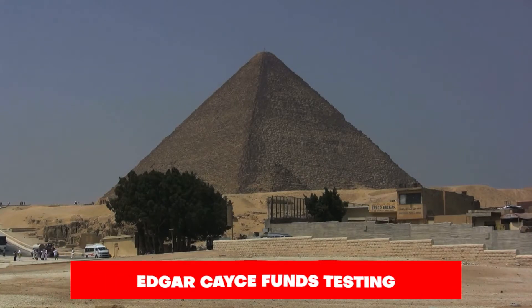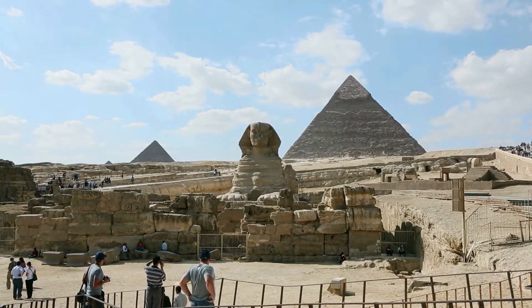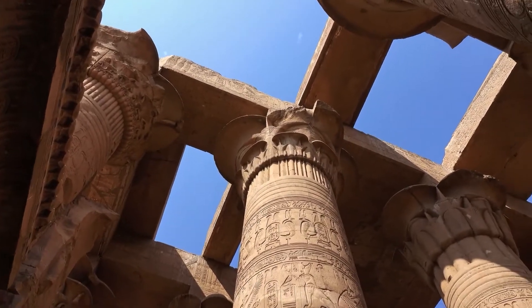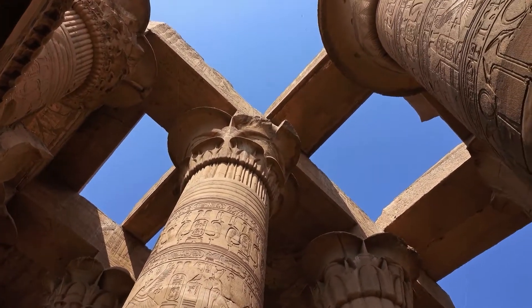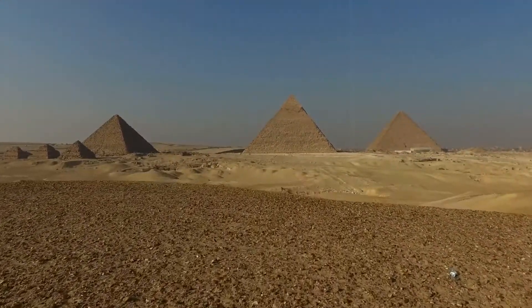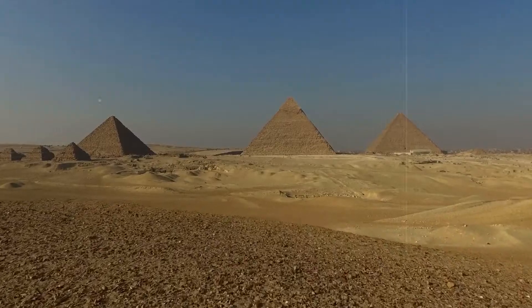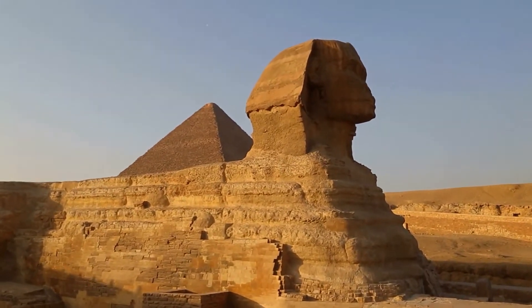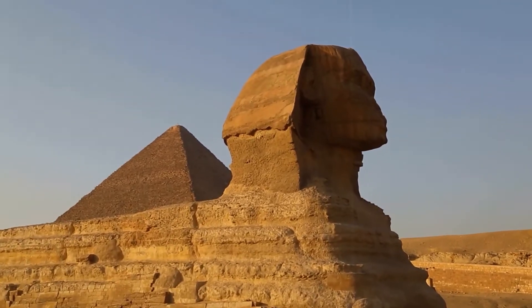Edgar Cayce was a person who believed that the pyramids — huge structures in Egypt — were very old, 12,500 years old to be exact. In 1984, a group of people who believed in Cayce's ideas went to Egypt and collected 64 samples of the materials used to build the pyramids, to see if Cayce's ideas were true.